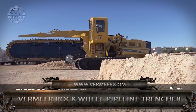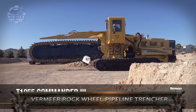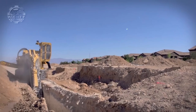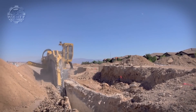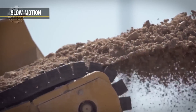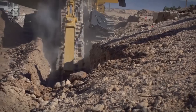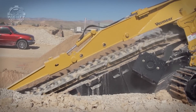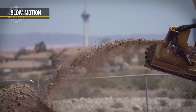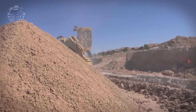We also have the Vermeer Rock Wheel Pipeline Trencher, designed to handle even the toughest hard-to-ground conditions. This rock wheel can take up to 36-inch deep trenches, especially in operations concerning highway lighting, fiber installation, and rock applications. To increase productivity and efficiency, operators can attach several bucket wheels, rock wheels, and other trenching tools of different sizes to this machine.